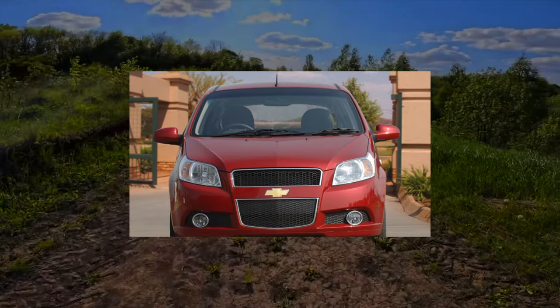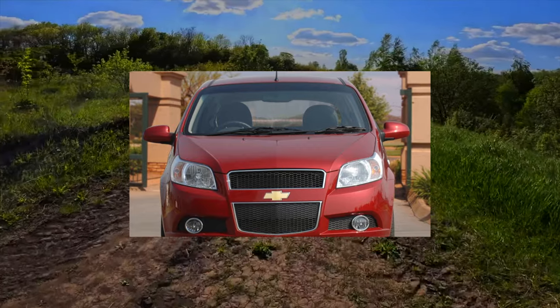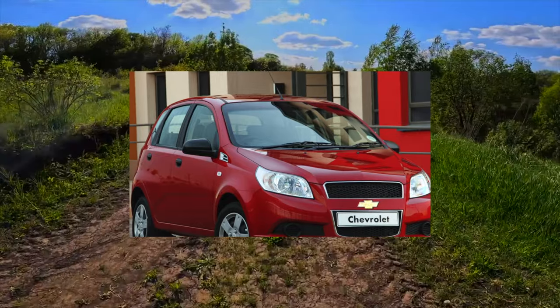It quite fits the definition of a people's car, combining moderate cost with decent consumer qualities and quite a solid appearance. And how will the Aveo show itself after 8 to 10 years of operation? This is what we will try to find out.